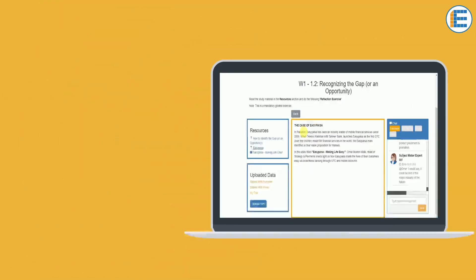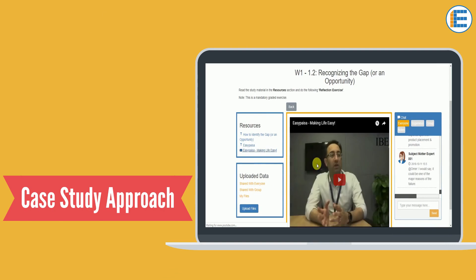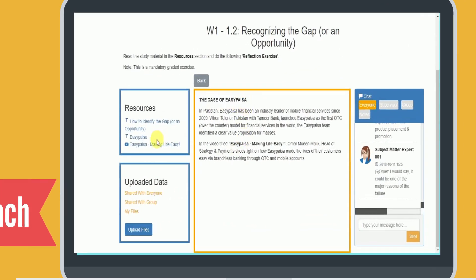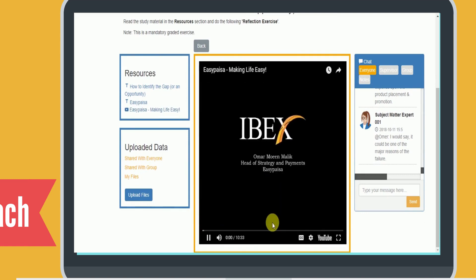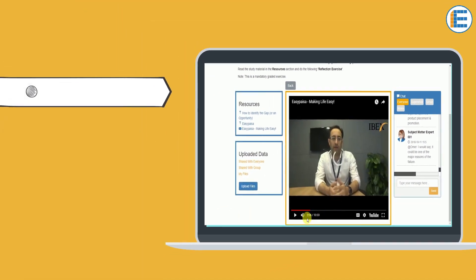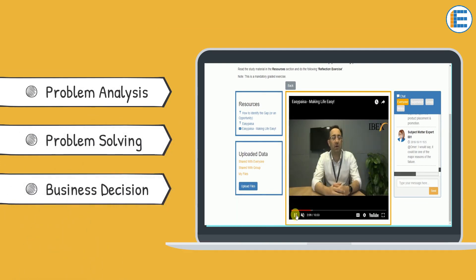But one thing that fascinated me the most about the course was its case study approach. I was given a recent real-life scenario of a brand which I was supposed to apply to learn concepts, use the marketing tools to analyze the problem, solve it, and finally make a business decision.